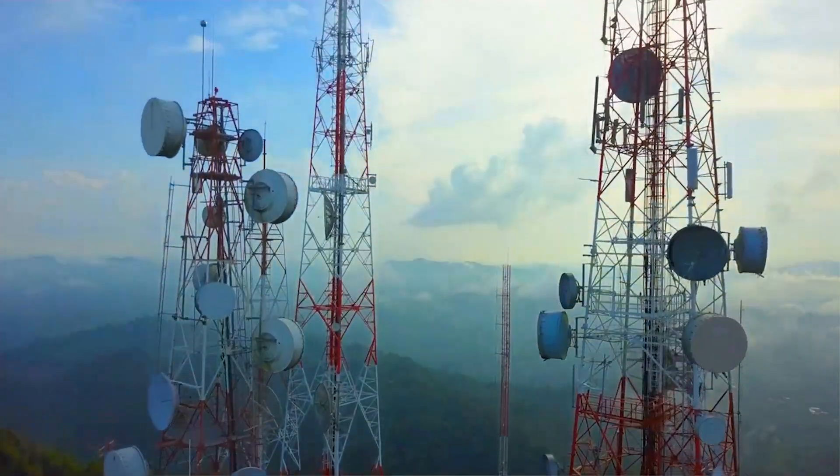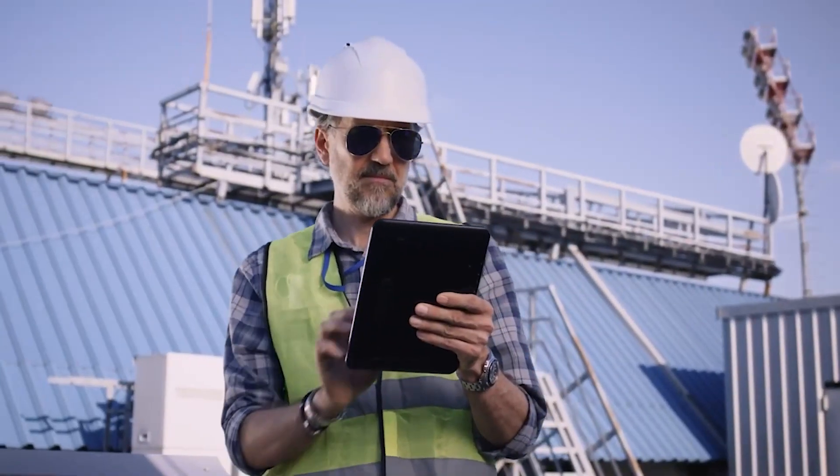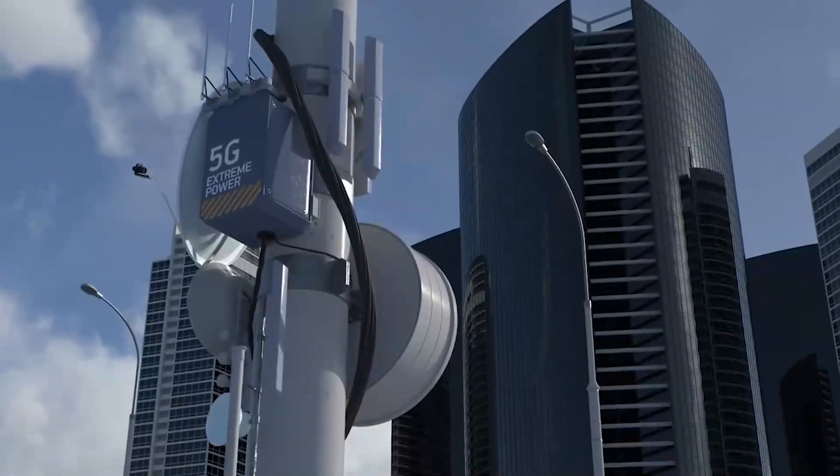5G is the fifth generation technology standard for broadband cellular networks. 5G offers a future where gigabit speeds can be experienced by any kind of 5G connected device anywhere coverage is available. It is expected that by 2030, up to 50 billion devices on the intelligent edge will be connected to 5G.